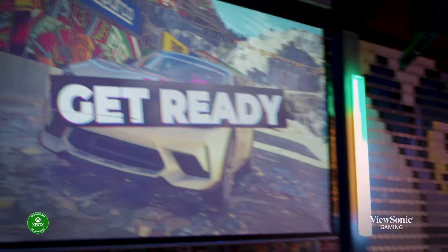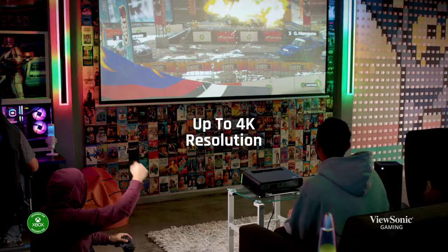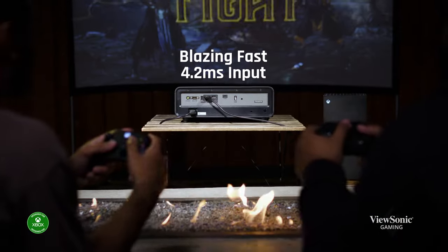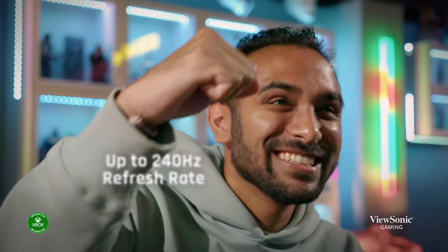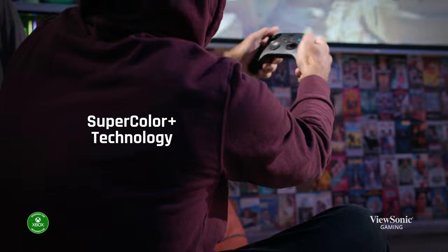Level up from a TV to playing games on a bigger screen. Enjoy entertainment the way it was meant to be experienced, at speeds that give you the edge you need to win the day and colors that help your gameplay shine.